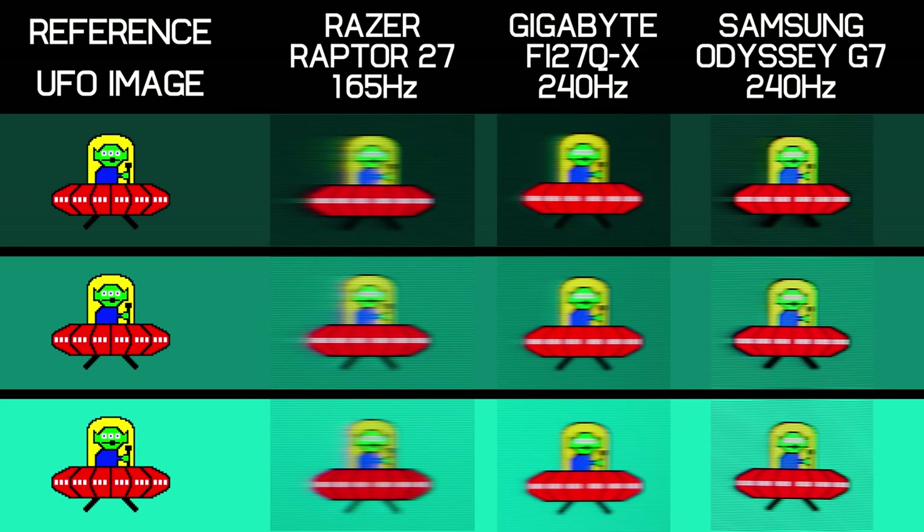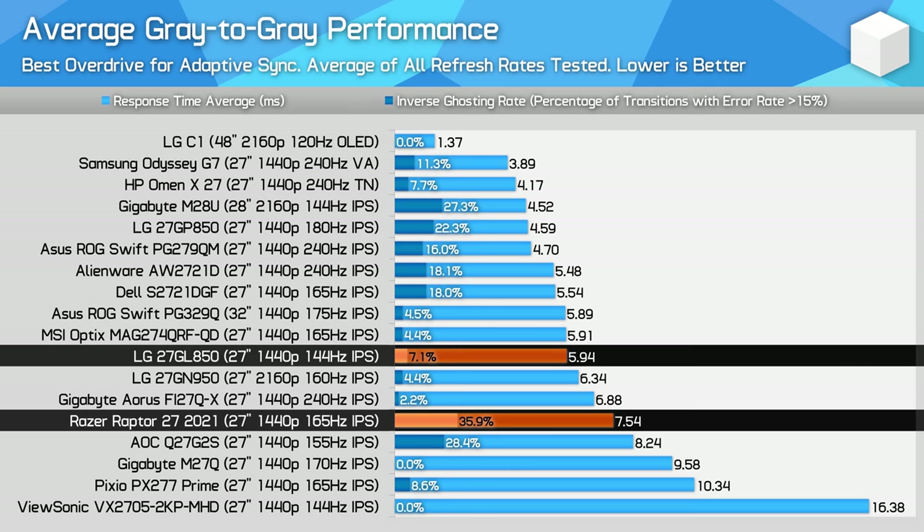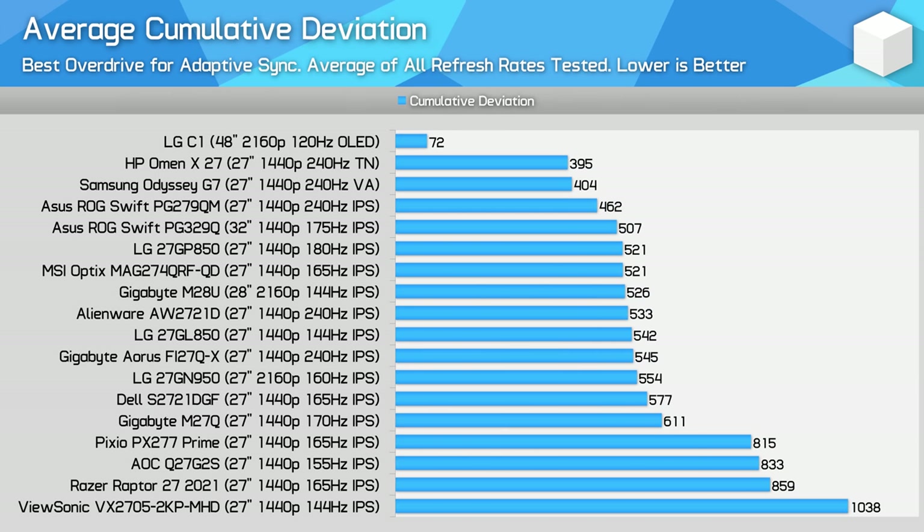To make matters worse, at $800 you can easily buy 1440p 240Hz monitors like the Gigabyte FI27Q-X or Samsung Odyssey G7. The difference in motion clarity is massive, provided not just by faster response times but a higher refresh rate as well. The Raptor 27's performance across the refresh range is quite poor and frankly a bit embarrassing. You're not only getting response performance 21% slower than LG's two-year-old $300-cheaper 27GP850, but the LG model also does so with less than a third of the amount of inverse ghosting.